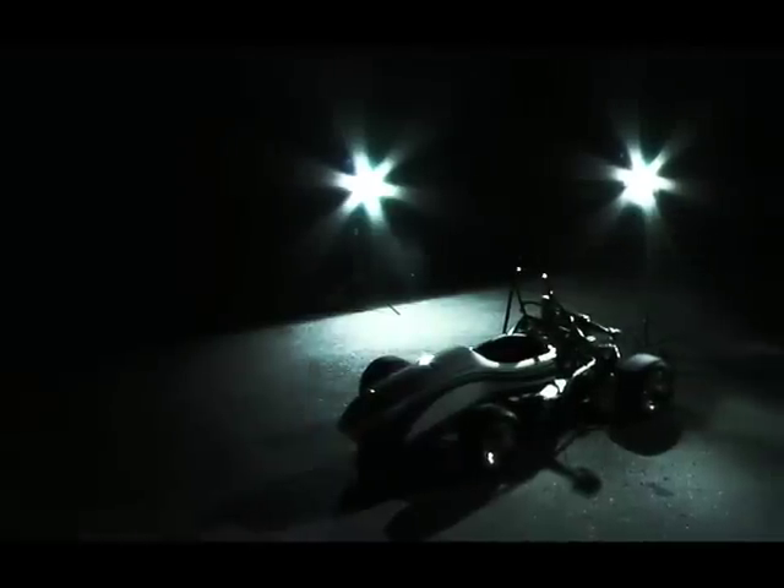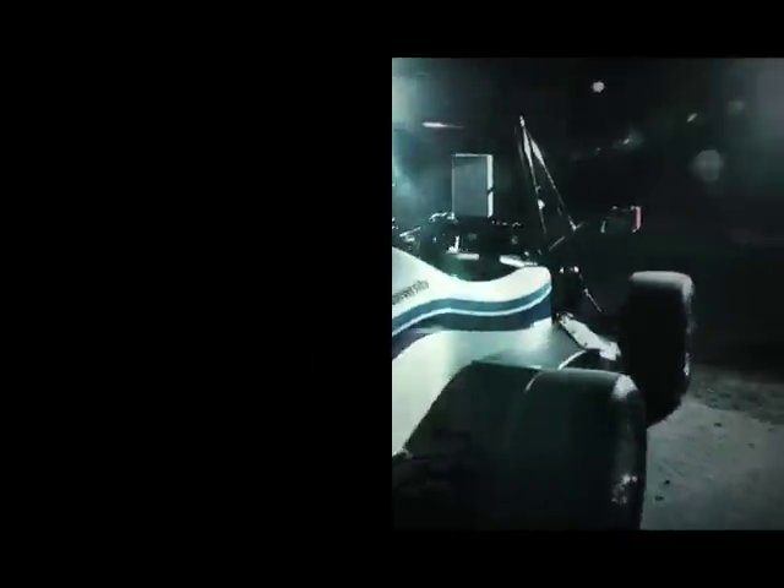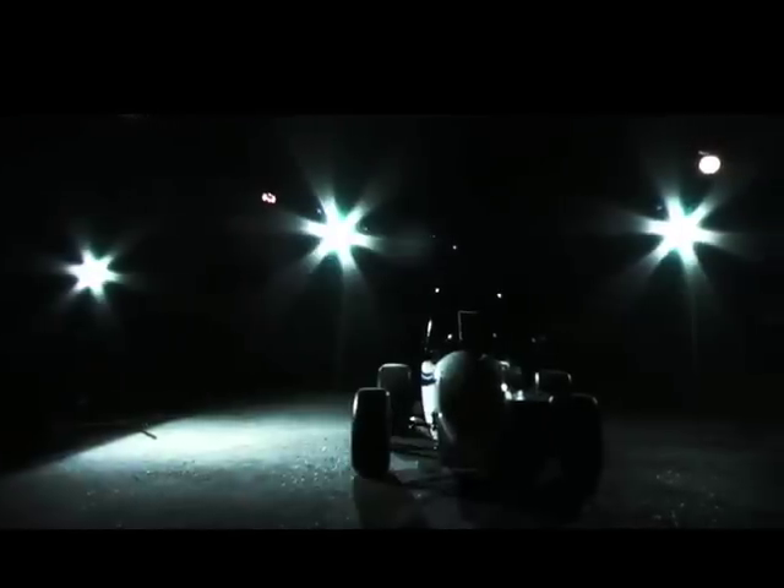The car features 90 horsepower, a 16-valve Honda power plant revving to 14,000 RPM, a 6-speed sequential transmission with a custom CNC machined limited-slip differential, and an all-new carbon-fiber monocoque chassis for a total weight of under 430 pounds.